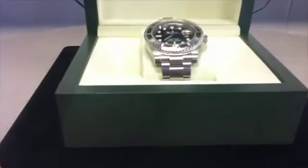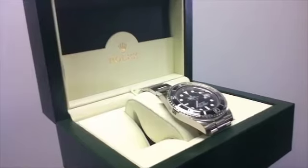The watch is new and in original box with tags still attached. Please see website for further details.